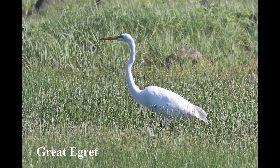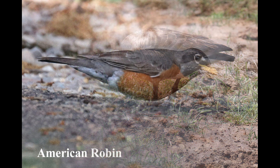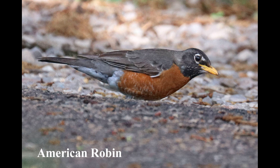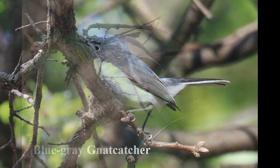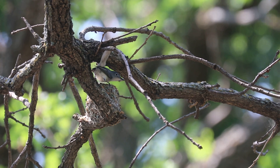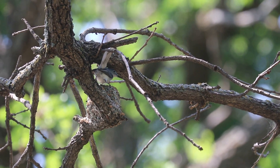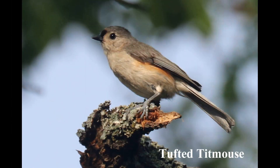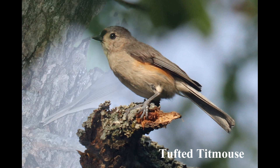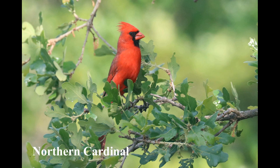Some of the other birds that we observed were this great egret, Canada goose, American Robin, Blue-gray Gnatcatcher, Tufted Titmouse, Swainson's Thrush, and Northern Cardinal.